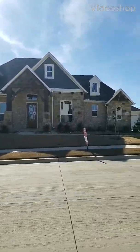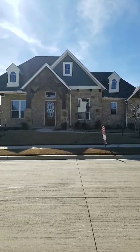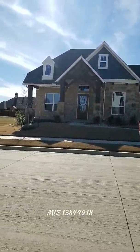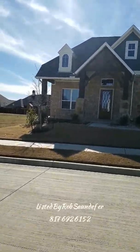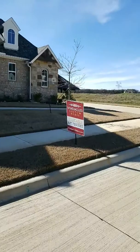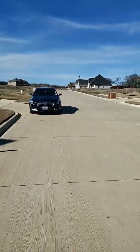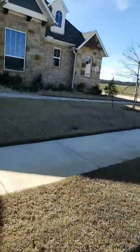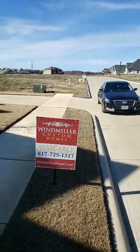Hey guys, it's Julie from JP and Associates, Duran Realty Group. I am here in Burleson today. This is a Windmiller Custom Home. I am at 3009 Knob Hill and this community has got a couple of builders inside. We got Lillian Custom Homes in here, Windmiller, and looks like Kudo.